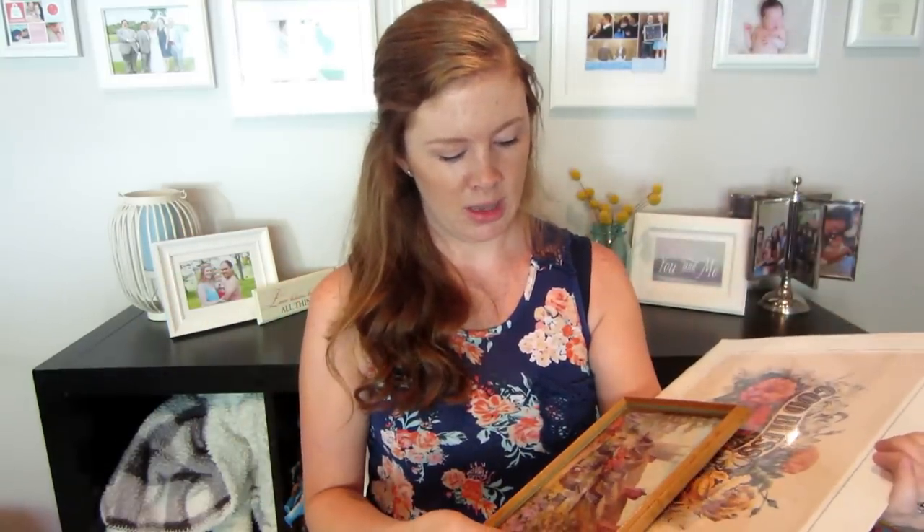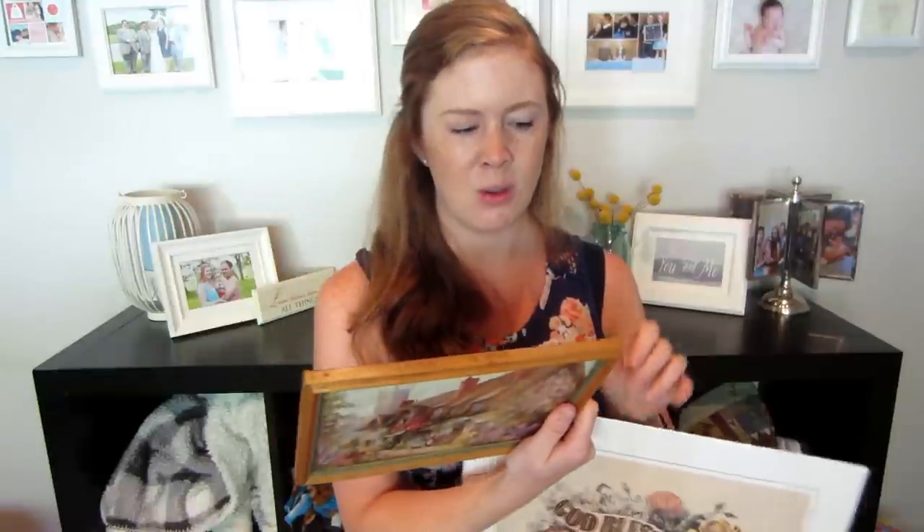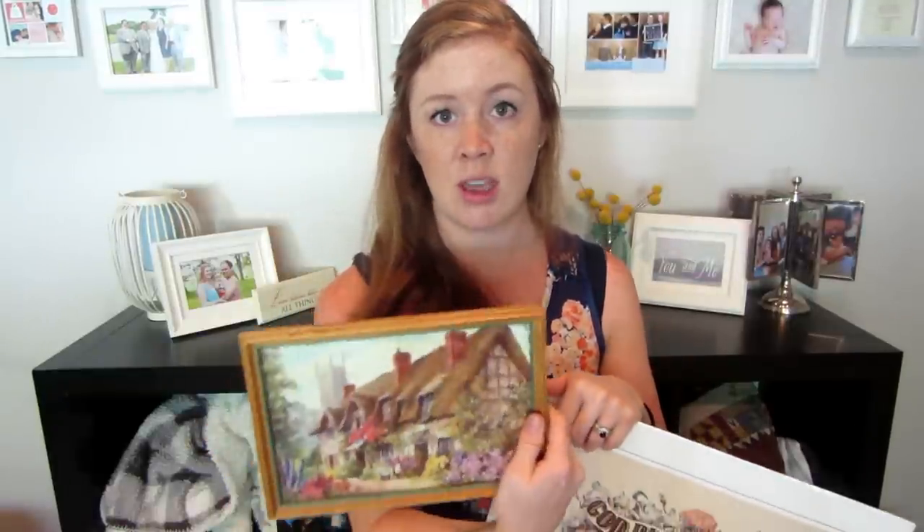That second piece is also $1.99, so together I only spent four dollars on the two art prints — I really love that. I'll probably paint the frame on this one rather than replace it, since it's a custom size and I might not find a replacement. I'll put them together on our stairway and I'm really happy with both of them.